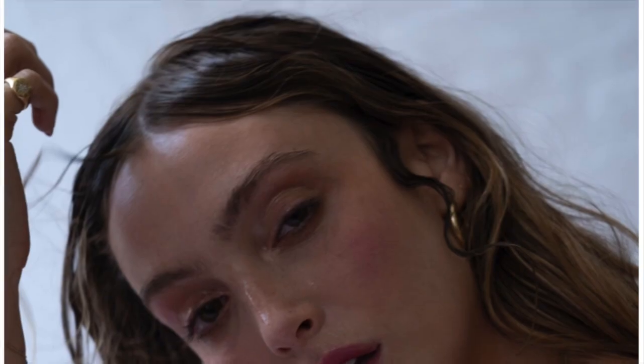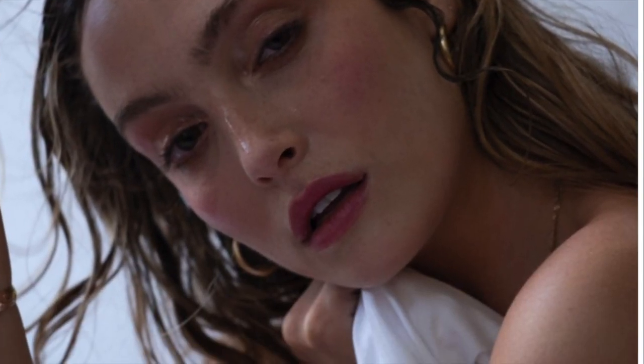Here's the look we graduated to from the initial dewy skin. All I did was add a wine stain lipstick color and tap it onto the lips and the cheeks. Then I followed up with more drama around the eyes, enhancing Sarah's natural pigment. And there you have it.